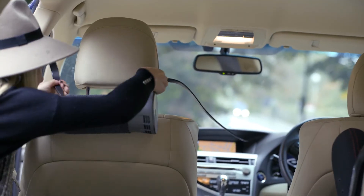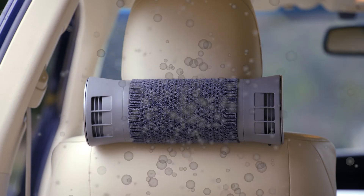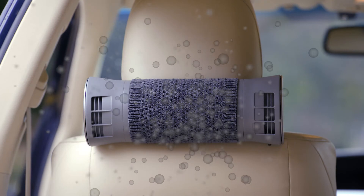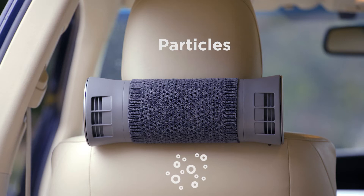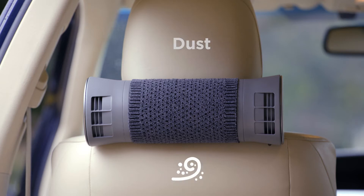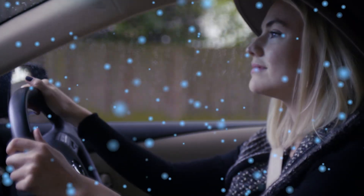Designed to fit on the back of the car headrest, the Air Bubble works by drawing polluted air circulating inside the car into the unit, before our proprietary filtration technology removes gases, particles, bacteria, dust, and odors. Clean air is then released back to the driver and passengers in the most efficient way possible, using advanced airflow dynamics.